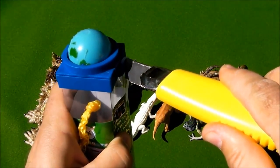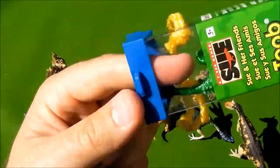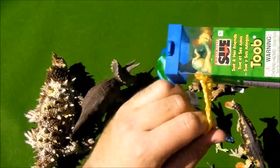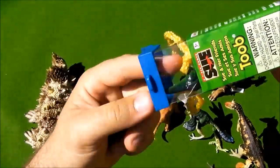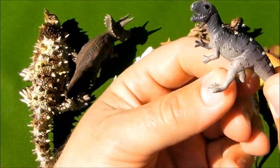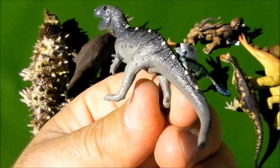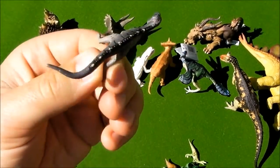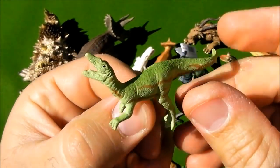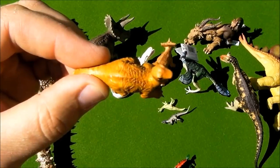Let's open this tube. Here we have 13 dinosaurs — let's see them closer. This is the first dinosaur, it's a pretty cool one. The second one — they are very small. They are baby dinosaurs.